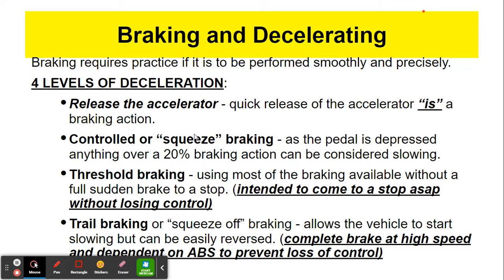Controlled squeeze is when you actually pivot your foot over to the brake and depress the brake. Anything over 20% is a braking action. For example, we're driving along an expressway and someone cuts us off and we can no longer drive at the desired speed. We use this controlled braking maneuver and gently depress the brake to bring us down to a safe speed. It happens all the time.